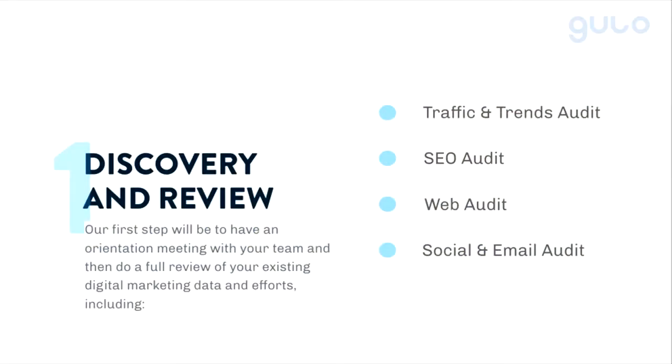Number one is what we call discover and review. It's pretty descriptive, but it's super important — where are you now? We can't move ahead without understanding where we're at, what we've done, what's worked, what hasn't, what systems are we using today, and what systems might we want to use in the future that we don't have now.